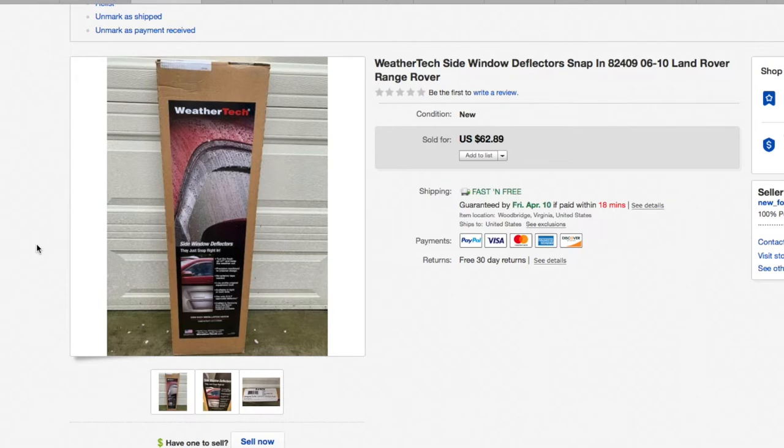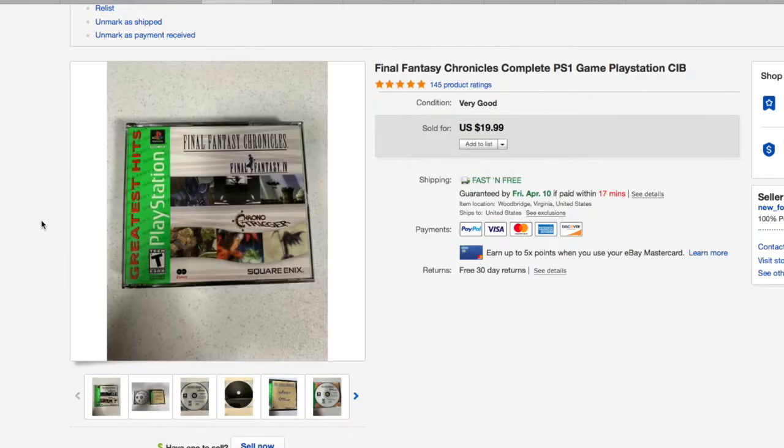Another piece of WeatherTech — this is dwindling down, only got a few pieces left, but every time I say that another one sells. I got all these on a buyout from a local company that did special orders for people who never picked them up, so I got them really inexpensively and made a ton of money on these. This was a side deflector — window deflectors for a 2006 to 2010 Land Rover or Range Rover — $62.89 brand new in the box.